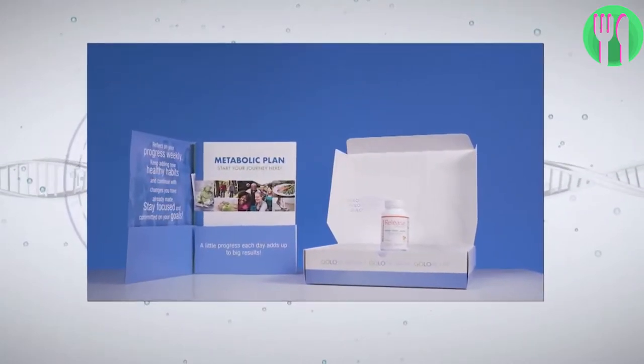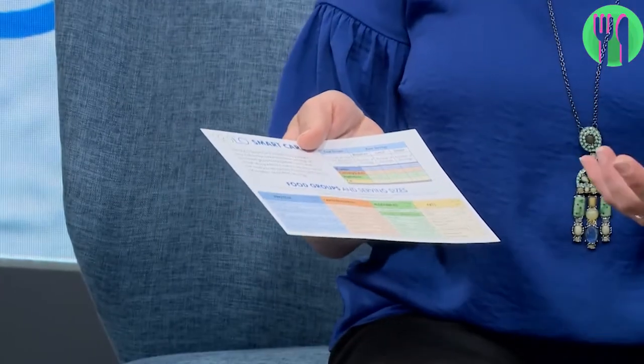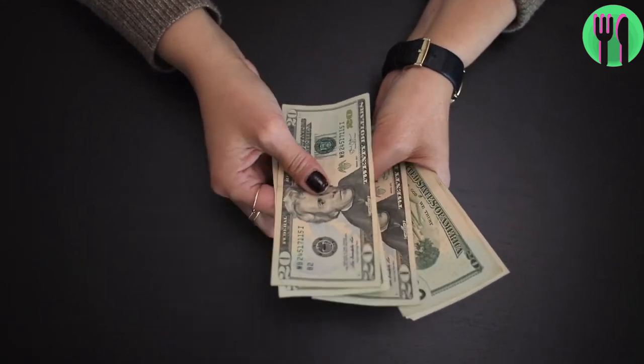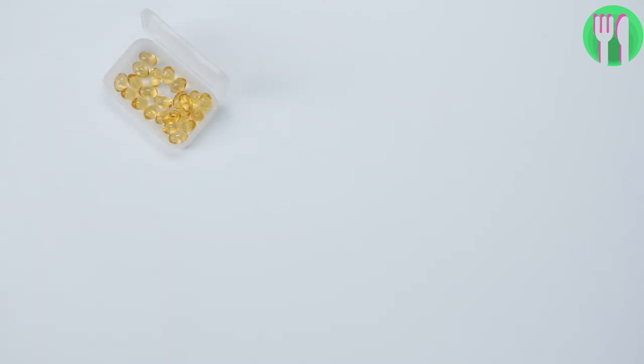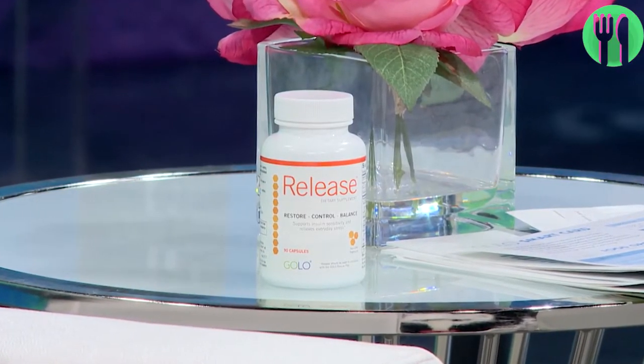It's really a two-tier approach. We give you a lot of tools and education on foods and health, but we also give you a road map so that we show you how you can create these balanced meals without cutting any food groups. So you need to pay for the program in order to get the full details. The GOLA diet relies on the program's release supplement, which was designed with plant-based ingredients that help with insulin metabolism.